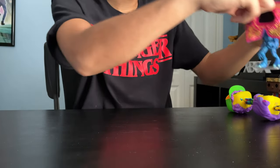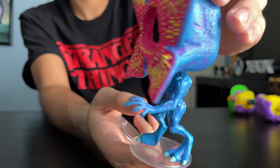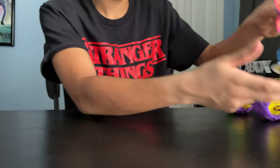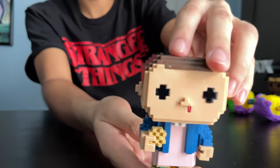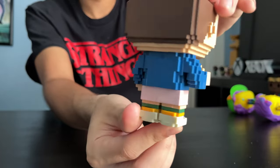Next up, we got the Demogorgon. I really like this one — so cool. I like the colors. And now next up, the 8-Bit set. We got Eleven with Eggos — look at that, 8-Bit Eggos, so cool. Here's the back.